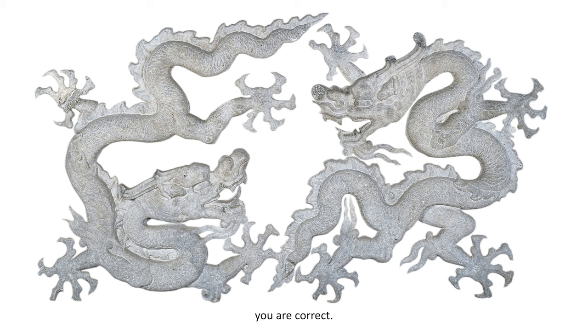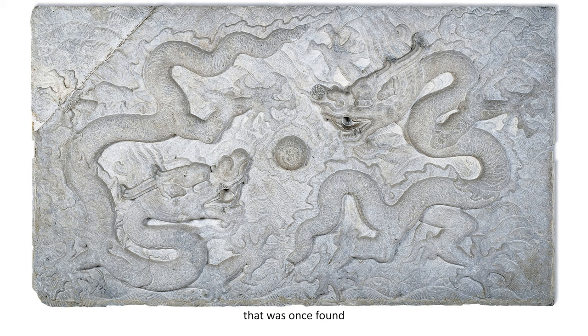Would it surprise you to know that this is a very heavy stone carving that was once found at the temple of a Chinese imperial family? Imperial means royal. Dragons, remember, symbolize power and strength. An imperial family would have wanted to convey such information to anyone entering the temple.